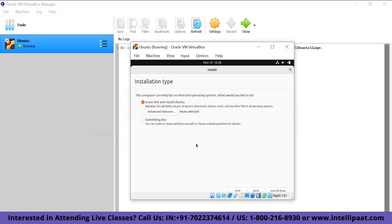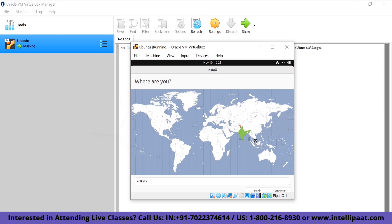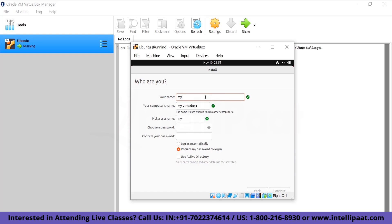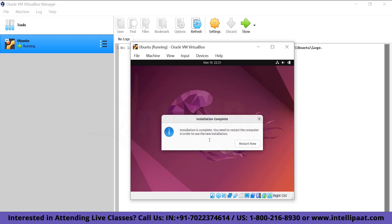Click Install Now, select your time zone, and proceed to the most crucial step: setting the username and password. I'll use 'my server' as username and 'admin12345' as password — the same credentials will be used to log in even after migration. Then the installation process begins — it shows copying files and takes about 10 to 20 minutes.